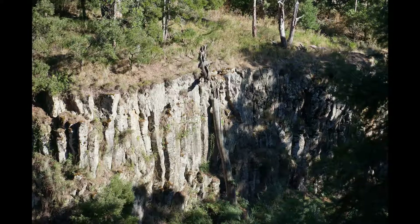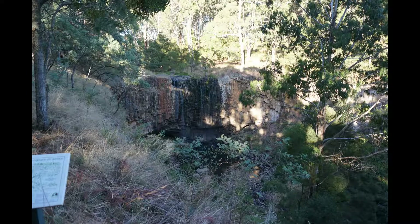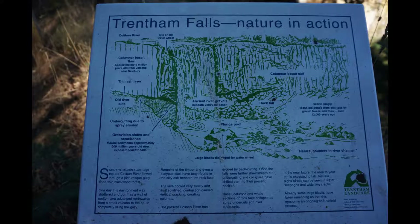We visited the falls towards the end of a fairly dry summer, so there wasn't a lot of water when we visited, but if you come down in the springtime there'll be a much more decent flow.